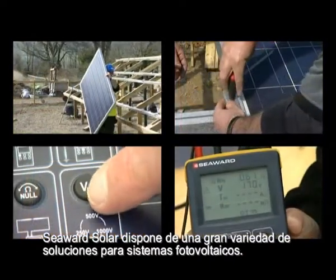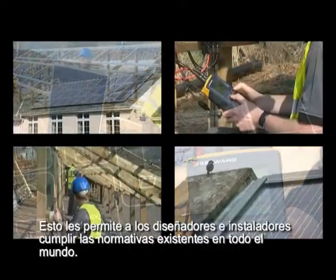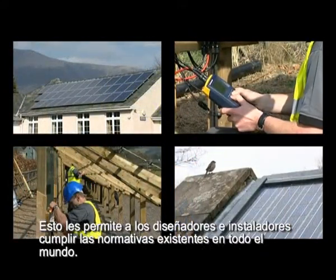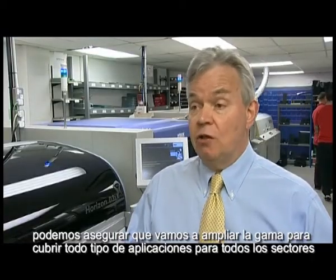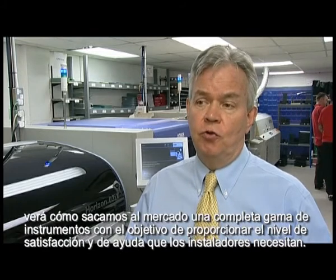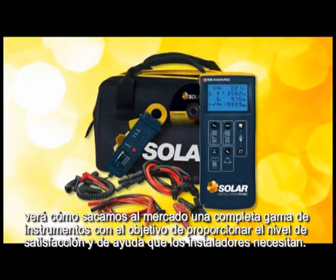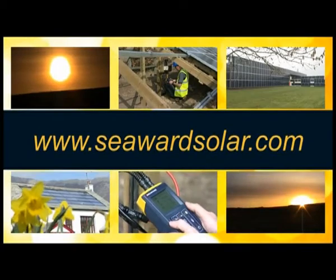Seaward Solar has a range of solutions for photovoltaic systems. This allows designers and installers to meet regulations across the globe. We see this as an ongoing story. We want to make sure that we can extend the range to cover all the different applications and sectors associated with the PV industry. And over the coming months and years you're going to see a whole range of instruments aimed at providing that level of satisfaction and support to the installer.